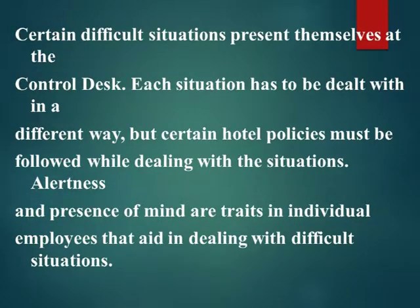Certain difficult situations present themselves at the control desk. Each situation has to be dealt with in a different way, but certain hotel policies must be followed while dealing with the situations. Alertness and presence of mind are traits in individual employees that aid in dealing with difficult situations.